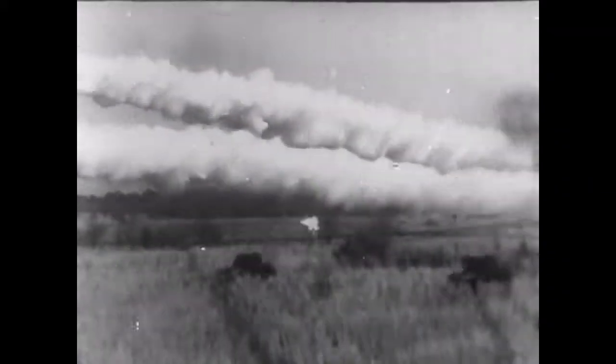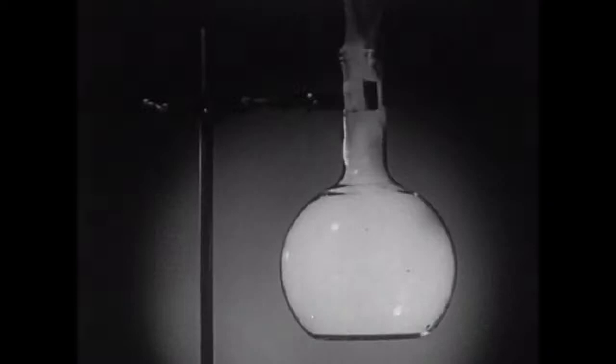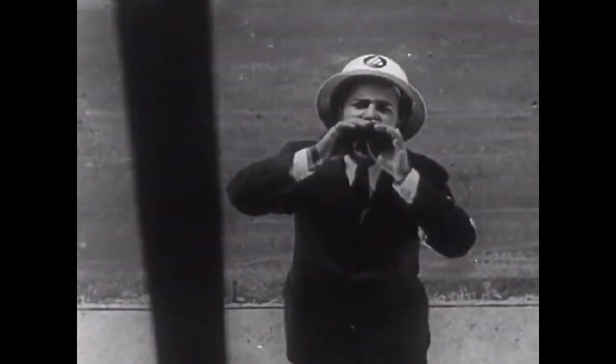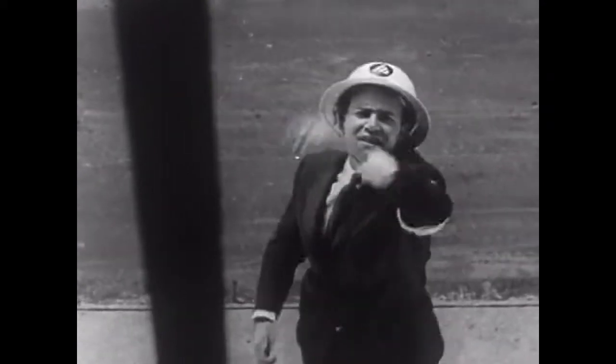Another type of war gas is dropped as a vapor. This cloud gradually thins out and disappears in a few minutes. When it is cleared from the neighborhood, it is no longer a menace. Because this type of gas disperses quickly, it is called non-persistent. So after a gas attack, wait for your warden to tell you that it's safe to leave your house.